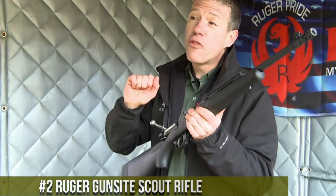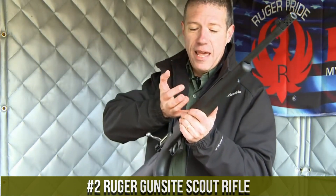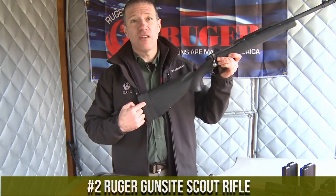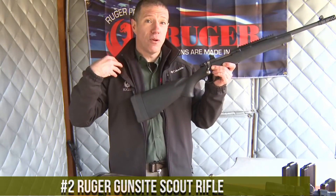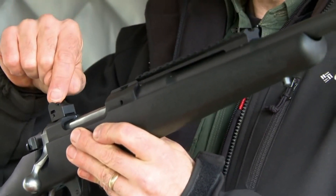Number 2: Ruger Gunsite Scout Rifle — a versatile and reliable firearm that has gained a reputation as a top performer in the world of hunting and shooting. This rifle is built with Ruger's signature accuracy and reliability, with a sleek design that makes it easy to handle and use in a variety of situations.